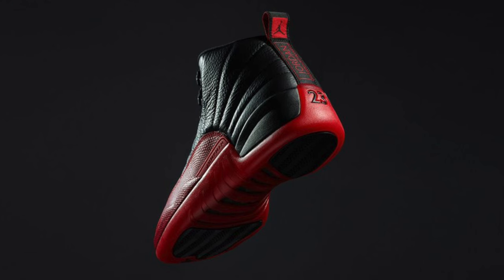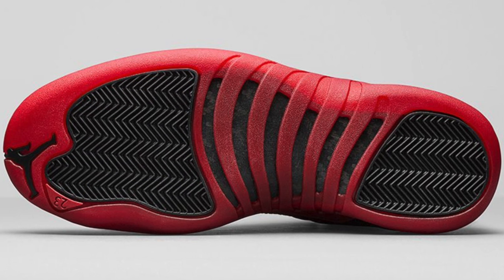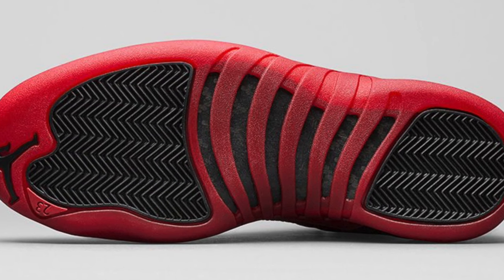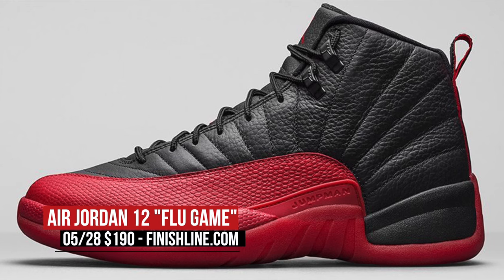The final big drop this weekend is the Air Jordan 12 Flu Game. Immortalized as a sneaker based on the energy, drive, and ambition of the man himself during a game back in 1997, this pair is finally coming to store shelves and is one of the better quality retros we have seen in recent years. Black and red are the name of the game, and you can grab a pair at Finish Line starting on Saturday for $190.